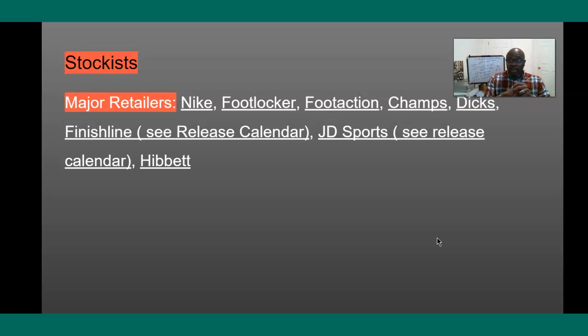For Dicks, you can go in and click on it and it's going to show you the list of stores that are getting it. For Foot Locker, it's going to be a GR — pretty much all 876 or 893 Foot Lockers are going to get it. For Champs, all 547, and for Foot Action, all 210. Finish Line, JD Sports, and Hibbett — pretty much the same thing.